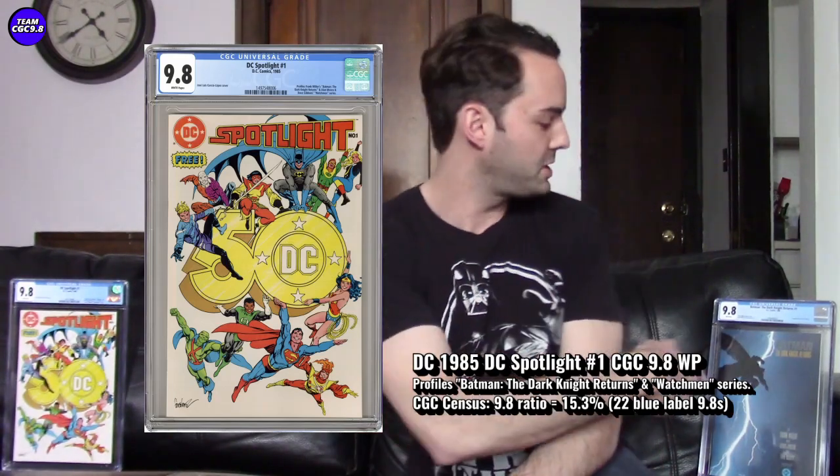Being one of 22 is just great for someone who really likes Batman: The Dark Knight Returns and wants that first appearance. A one-of-22 in high grade is awesome. The 9.8 ratio is 15.3%, so there's good relative rarity too. This one isn't heavily graded, which makes that look even better — only 15.3% of all graded copies are CGC 9.8.